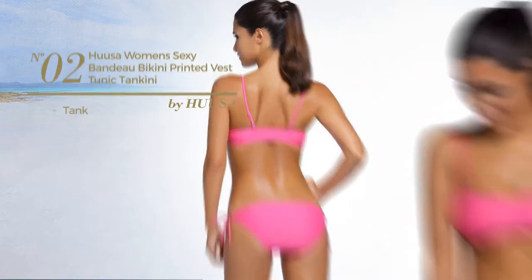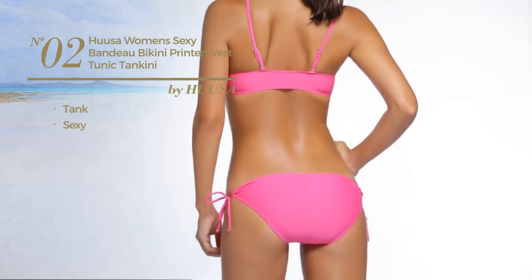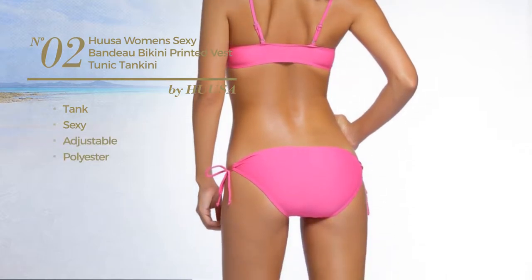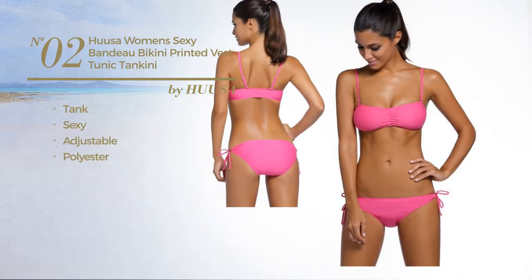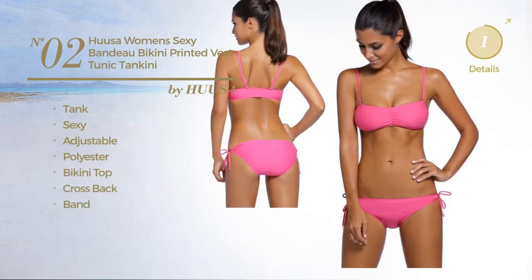Number 2. A Tank Swimsuit featuring a sexy design, crafted from adjustable polyester. This swimsuit includes bikini top, cross back and band. Available in 3 other colors.